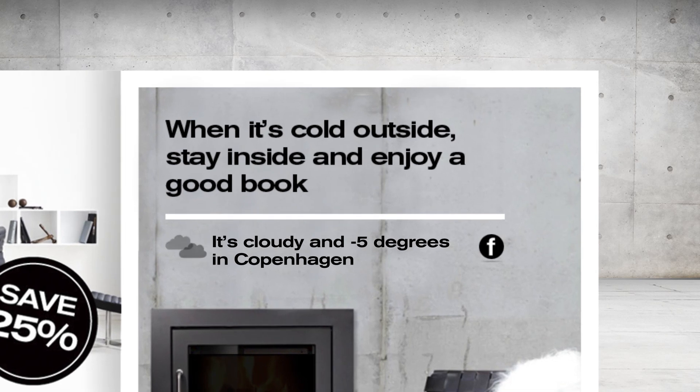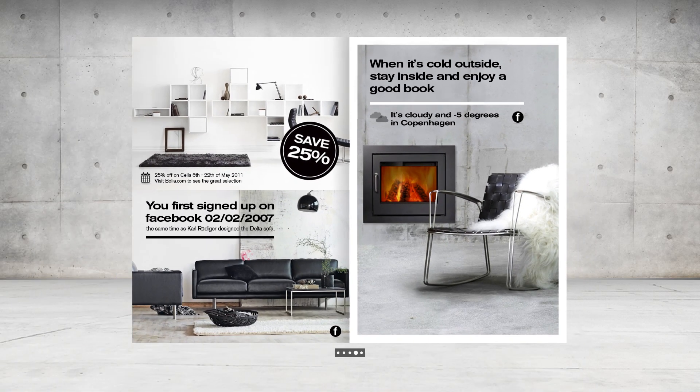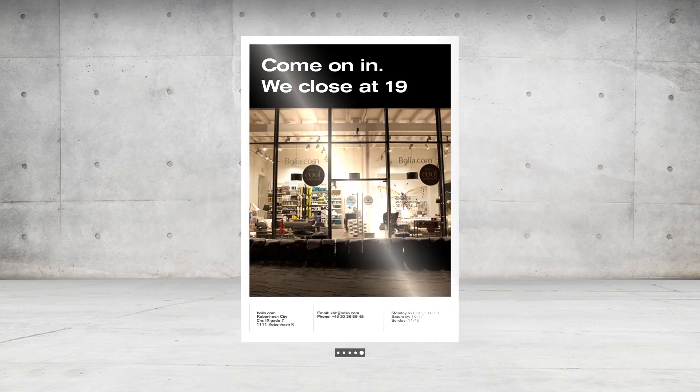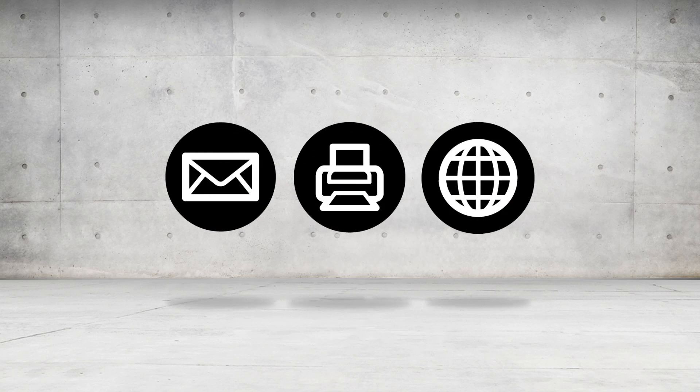The temperature tells Ricky it's cold outside, so why not stay inside and read a good book in his favorite chair? And if you don't have a favorite chair, we can tell you where to buy one.